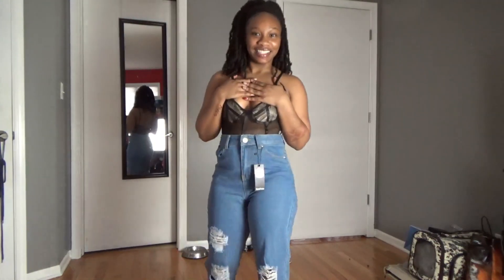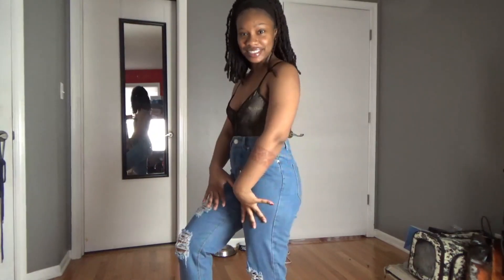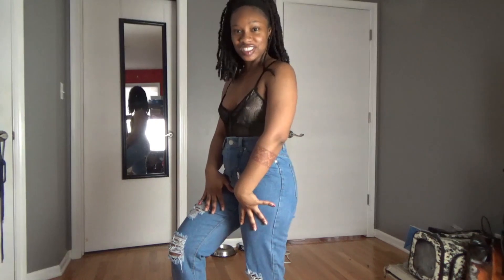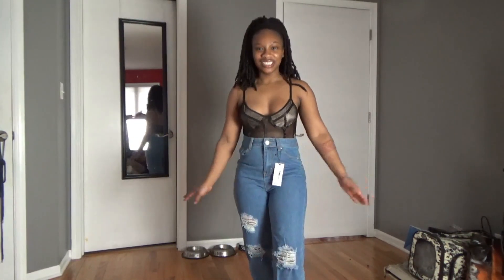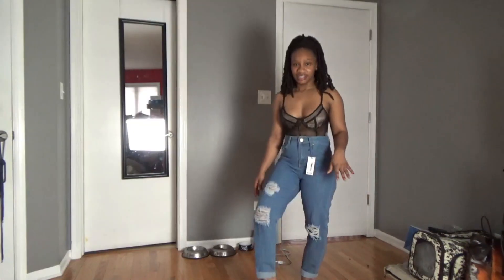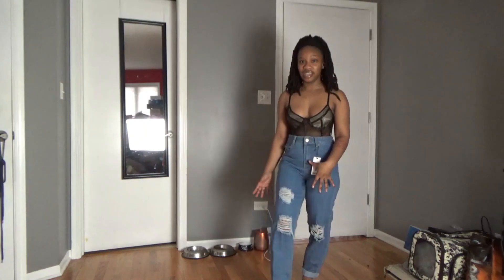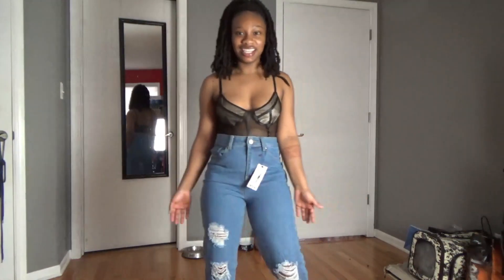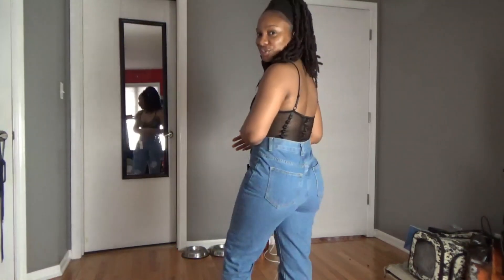Lastly from the jeans, we have these nice boyfriend jeans. No complaints — the difference is they're rolled up, more baggy than the other two. They're boyfriend jeans so they're really nice, really really nice and really high-waisted.